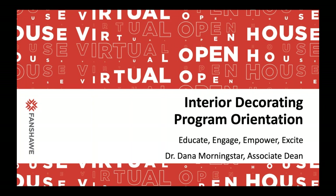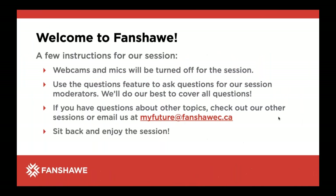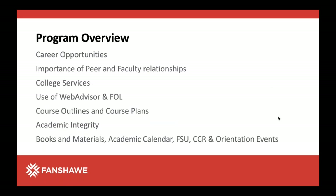It's a two-year program. I'm going to show a fair bit of slides and move fairly quickly, but it's recorded and you can ask questions at the end. Throughout the slides we're going to do a program overview, talk about career opportunities, the importance of peer and faculty relationships, some college services especially for people who are first-timers to Fanshawe, our systems called WebAdvisor and Fanshawe Online, course outlines and course plans, academic integrity and how that relates to interior decorating, and things like books and materials, the academic calendar, and some events.